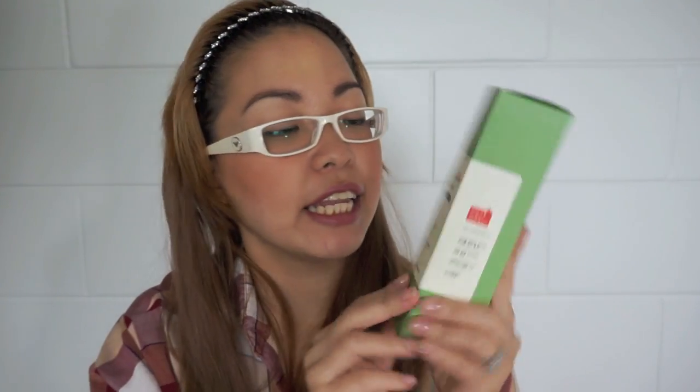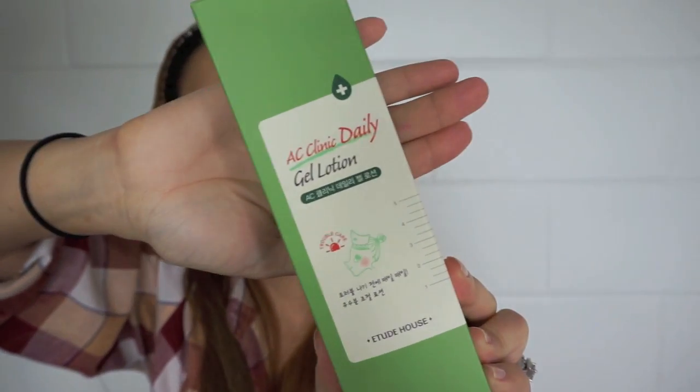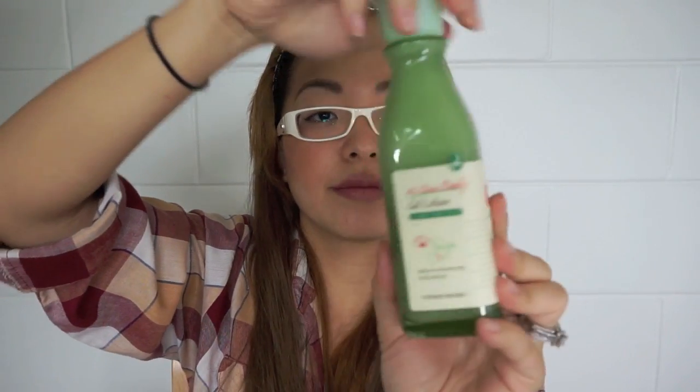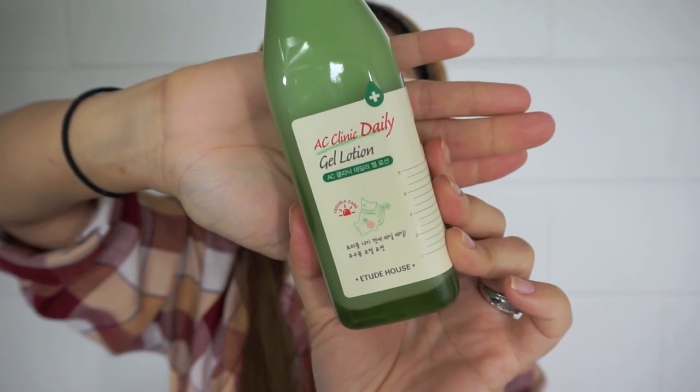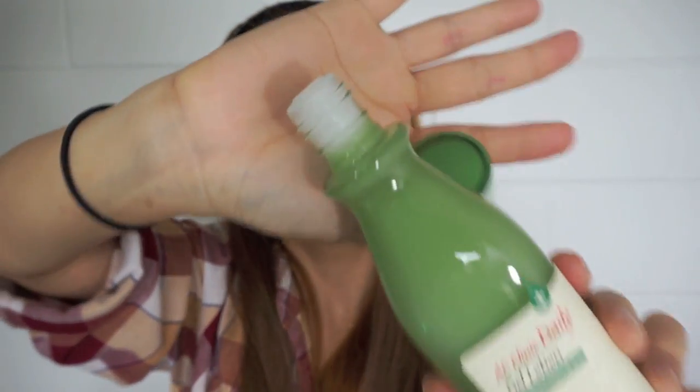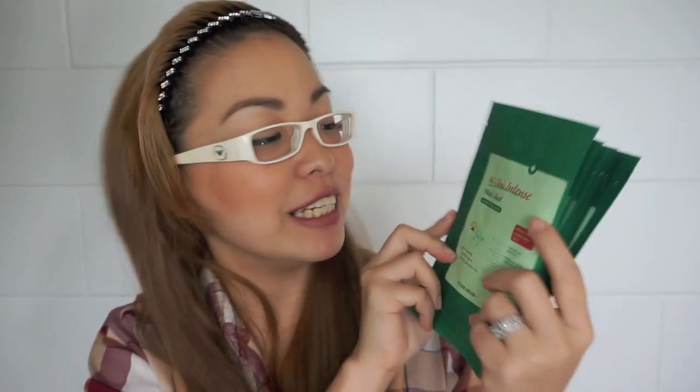I also got the AC Clinic Daily Gel Lotion. The bottle has a spout — I wish they had a pump or you could at least squeeze the bottle, because it feels like I'm going to have to pour it out like hot sauce. And I got quite a few of the AC Clinic Intense Mask Sheets as well.